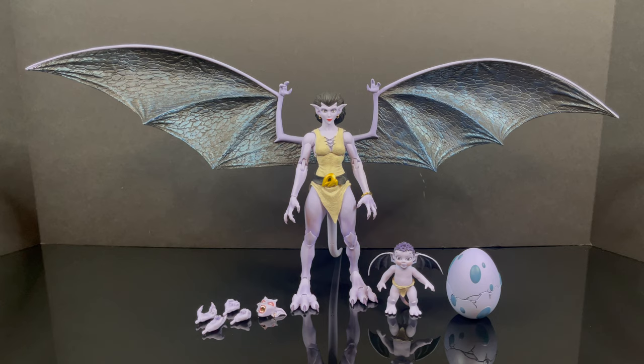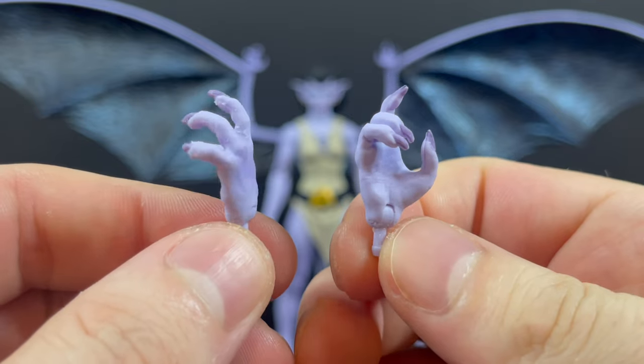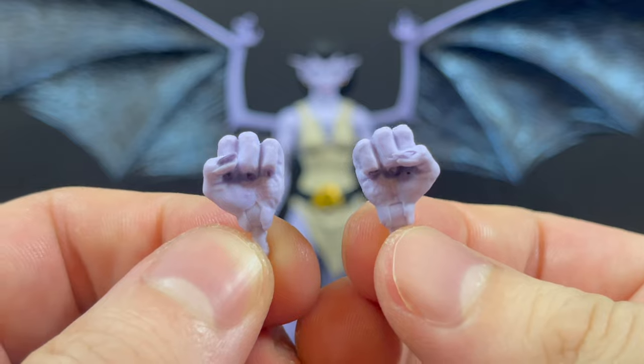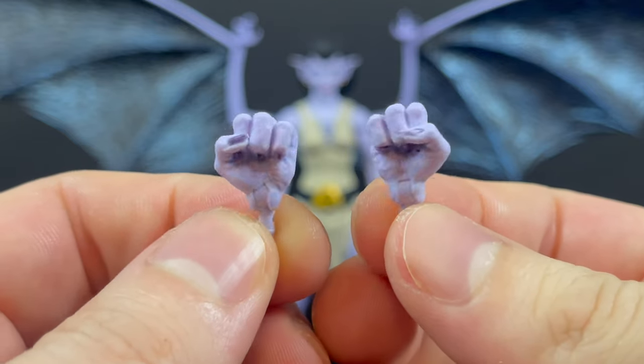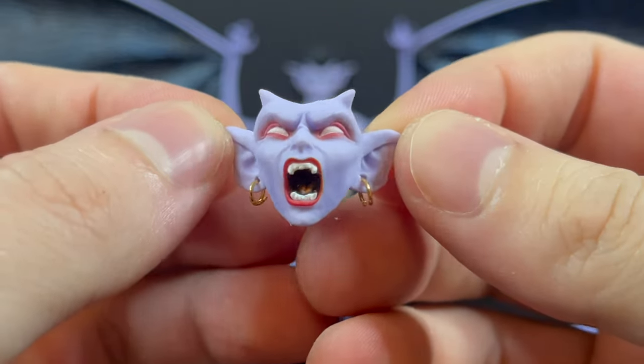We know how the Disney Gargoyles line by NECA Toys goes — the wings are insane, so we'll leave that alone for now. She does come with a couple of extra hands: weapon-holding, gun-holding, and fisted hands, all of which swap out nice and neat.